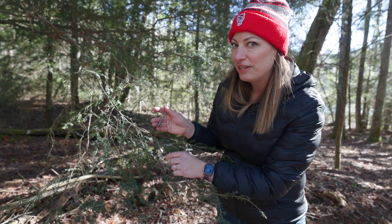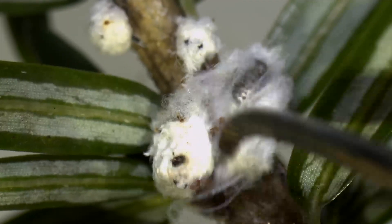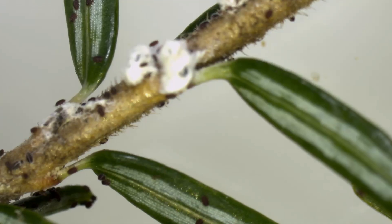How to tell if it's infested with adelgids: look at that same underside, and at the base of those needles you'll see a white woolly cottony-like substance. Underneath that cottony substance is the adelgid — a small insect about the size of a period on a piece of paper.